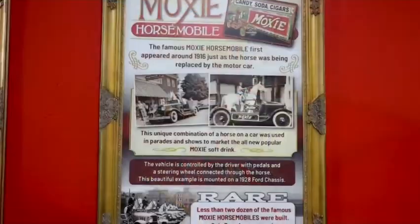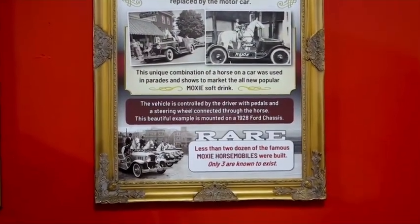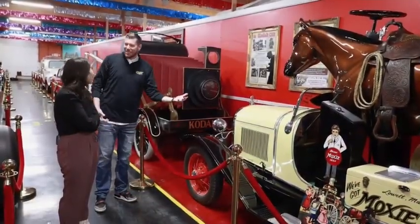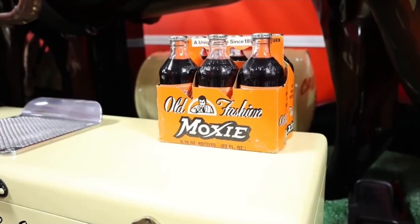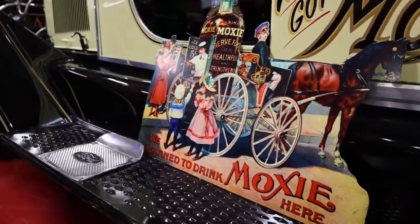Even back then there were only a couple dozen made, and I think there's only three in existence today — so it's a super rare, historic piece. But as a marketing guy, I love this kind of stuff. This is 100 years ago, and there's this dude on this horse-car driving around selling sodas — 'Good day, madam.' Are those really Moxies? Yeah, those are old school Moxies. I bet they taste terrible if you open them right now.